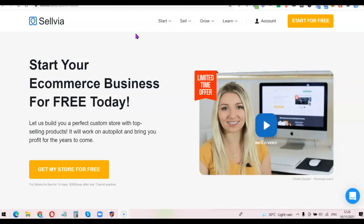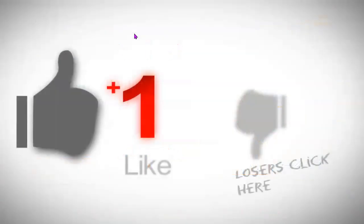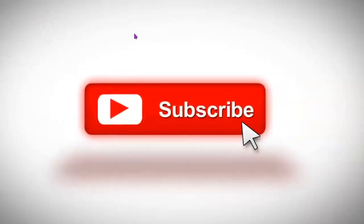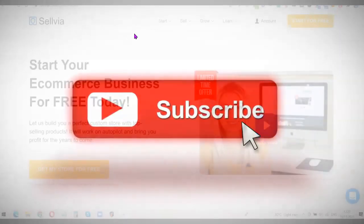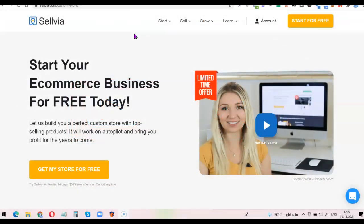If you'd like to start your own dropshipping store using the Selvia dropshipping platform, stick around and watch this video to the end. If this is your first time visiting the channel, please don't forget to like the video, drop any questions in the comment section, and most especially subscribe to the YouTube channel so you can get more videos like this.